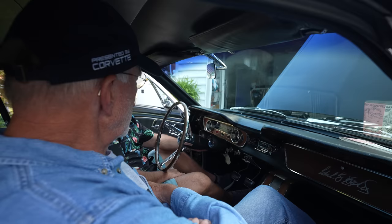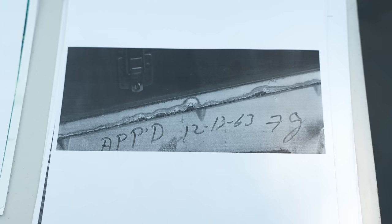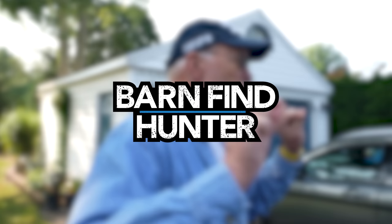That's on the cluster, on the back side of the cluster, right now, handwritten. So Ford was still inventing the Mustang when this car was being built. Yes — 1963, four and a half months before the Mustang was actually introduced, these parts were being made for this car.